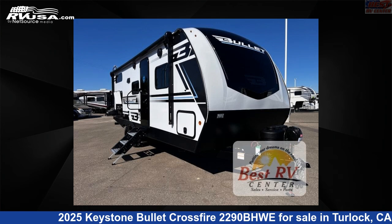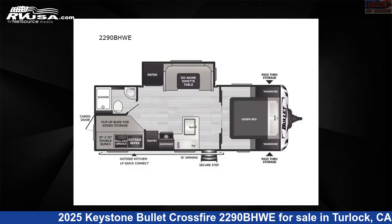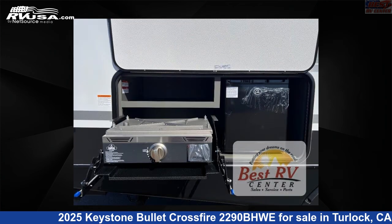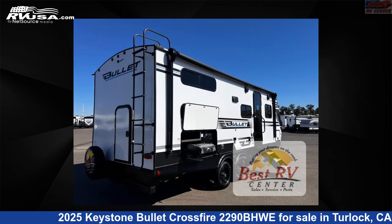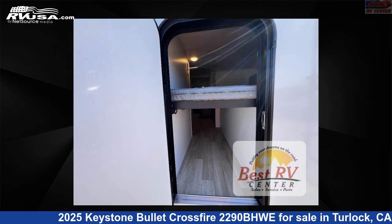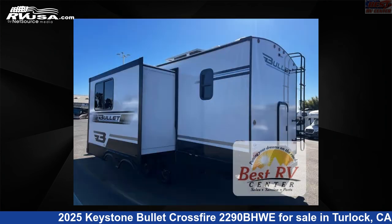This 2025 Keystone Bullitt Crossfire 2290BHWE is a travel trailer RV. It is located in Turlock, California, 95382 and is offered for sale by Best RV Center. Click the link in the video description to visit RVUSA.com and see more photos as well as the current price.